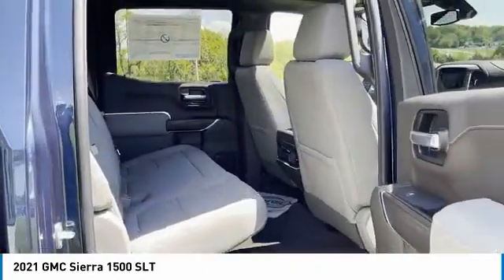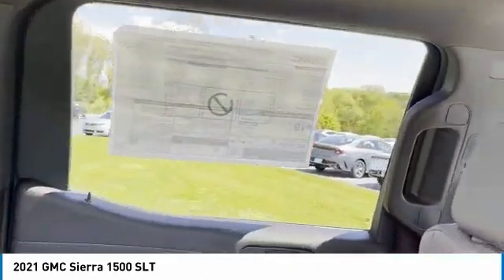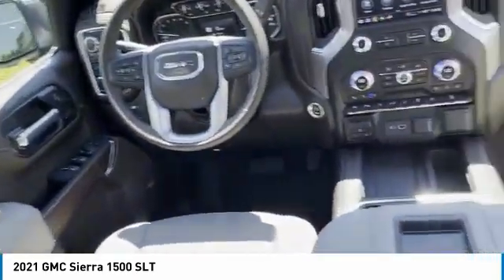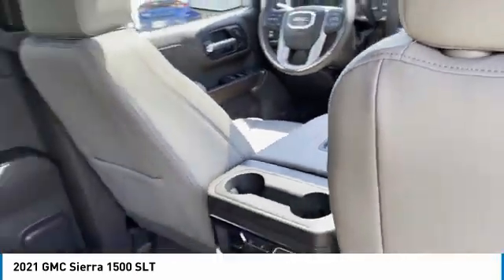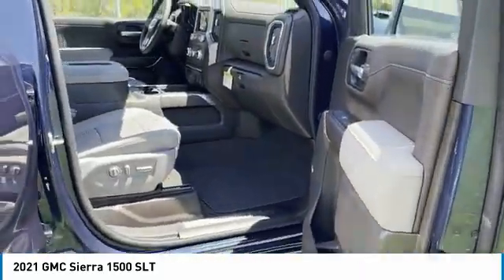Here are some of this vehicle's great options: towing package, heated side mirrors, traction control, daytime running lights, remote keyless entry, fog lights, mirror memory, security system, cruise control, and power door locks.